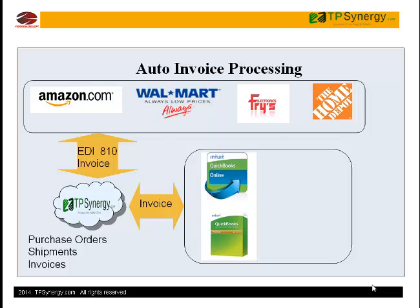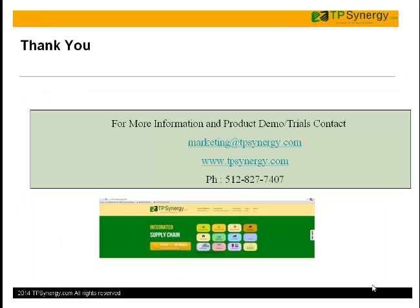For more information, demo, and trial account setup, please contact TP Synergy at 512-827-7407, or visit our website at www.tpsynergy.com.